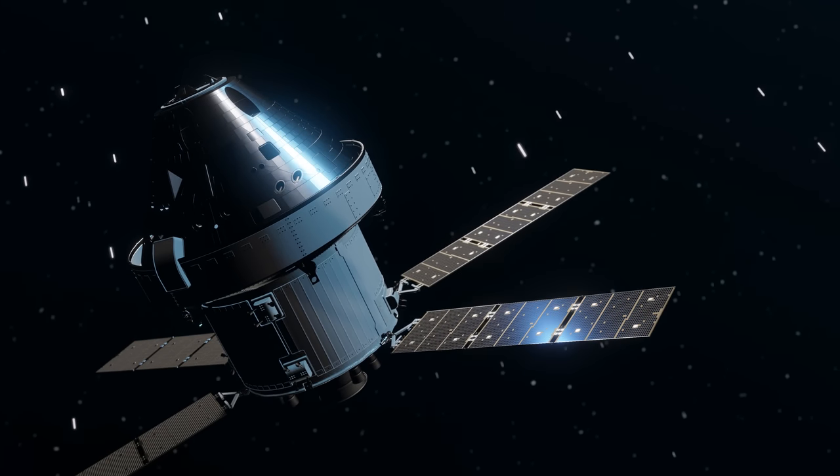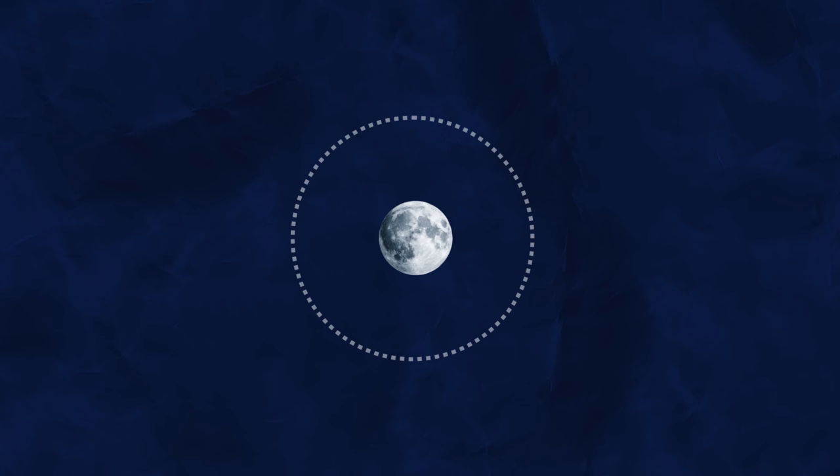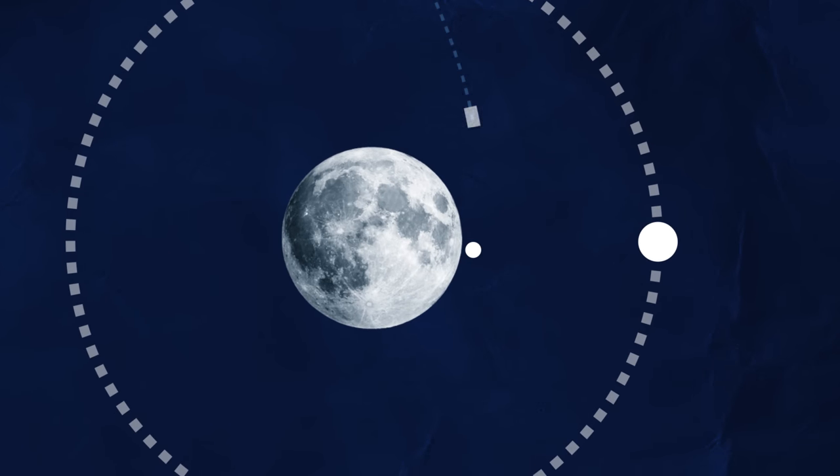However, to save as much fuel as possible, Orion went a different way. Instead of aiming at a point 70,000 kilometers from the Moon, Orion aimed for a point just 100 kilometers above the lunar surface.